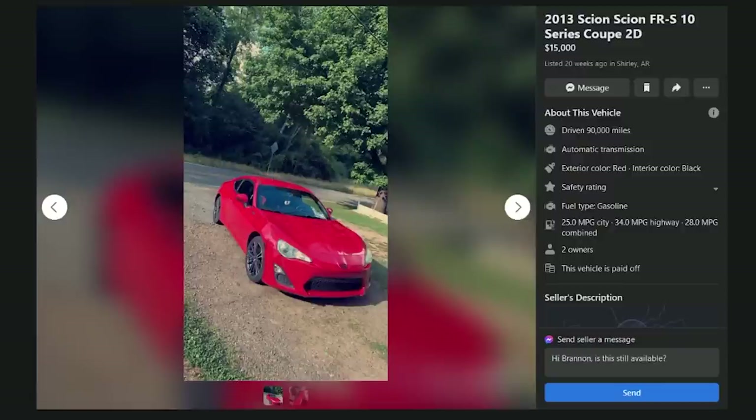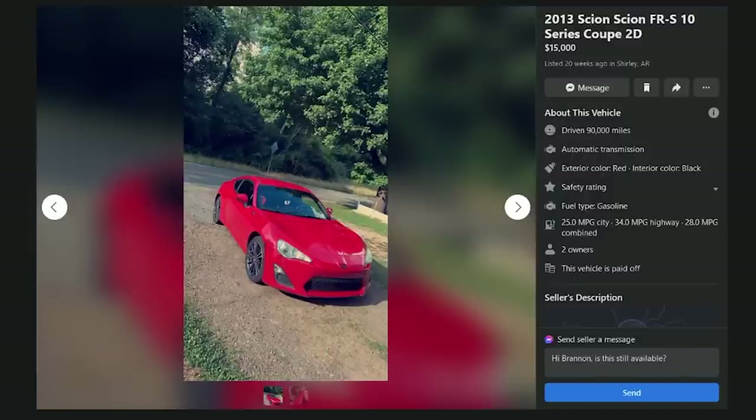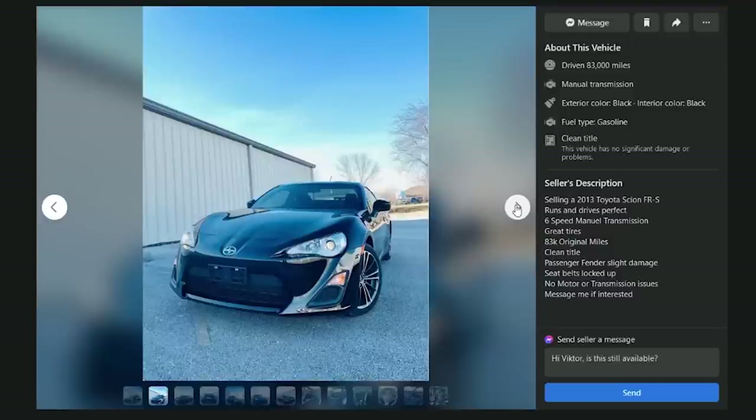A 2013 FRS listed 20 weeks ago with no description — there's no reason to even look at that. Next: a 2013 FRS for $10,500 with 83,000 miles, manual transmission, runs and drives great, clean title — but there's passenger fender damage. How much do you want?